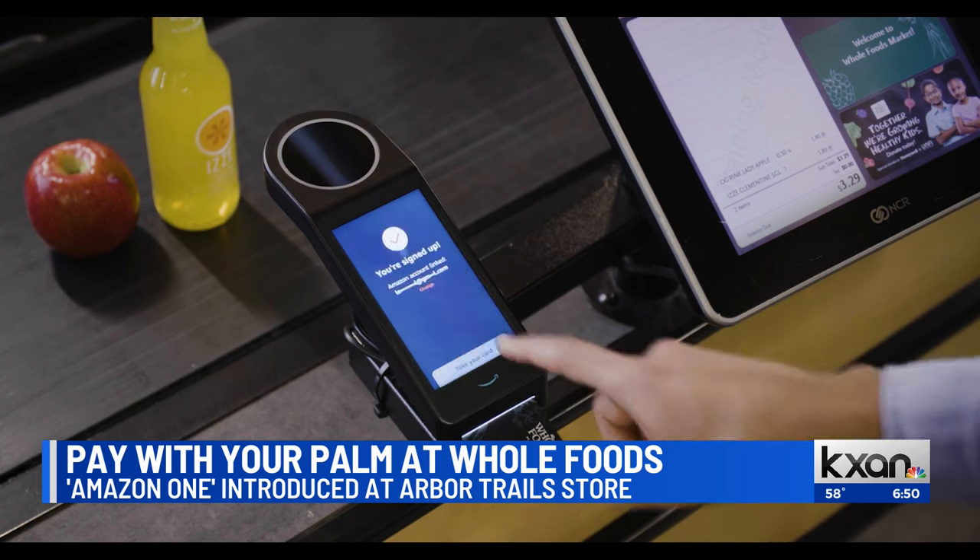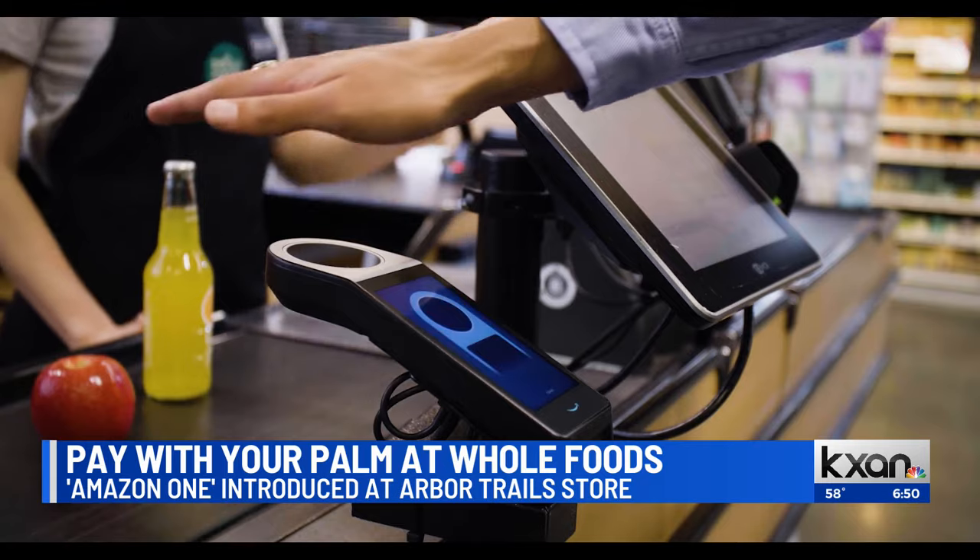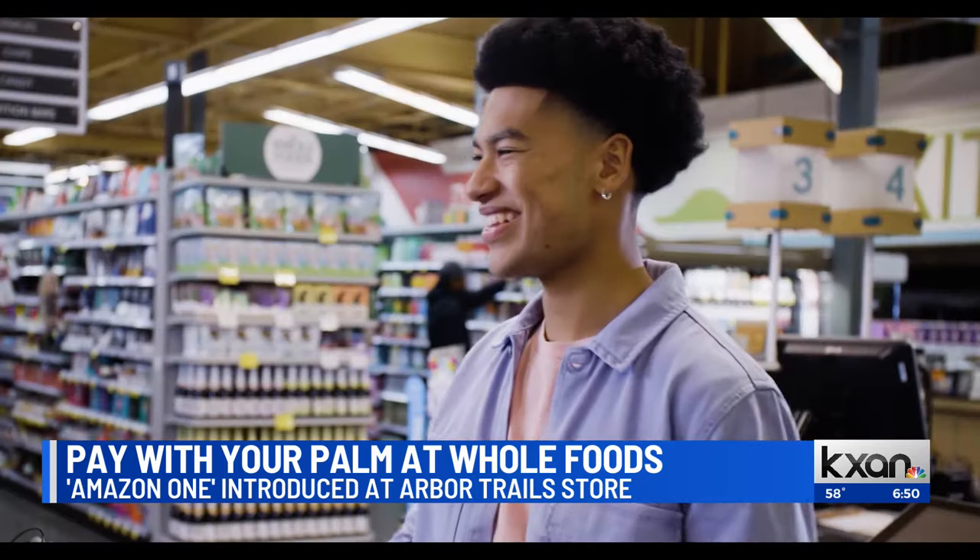Whole Foods plans to add Amazon One to its stores at the Domain and other parts of Austin, Bee Cave, and Cedar Park. What do you guys think?